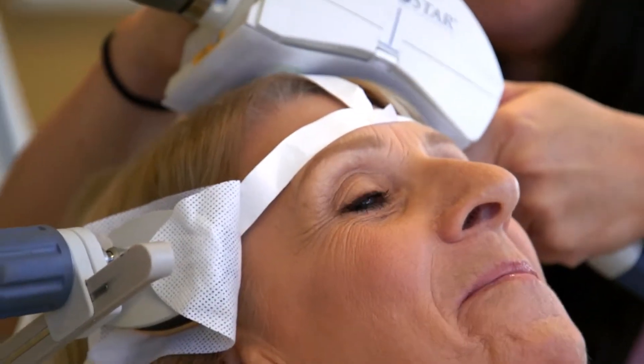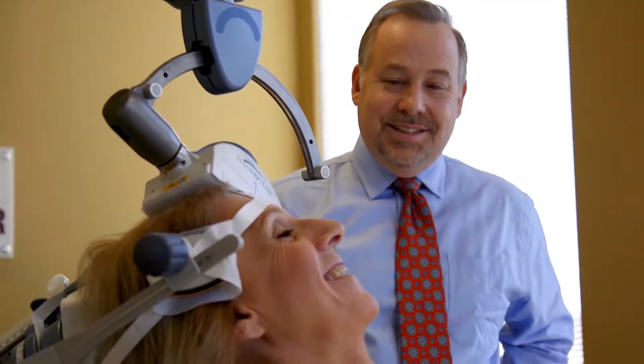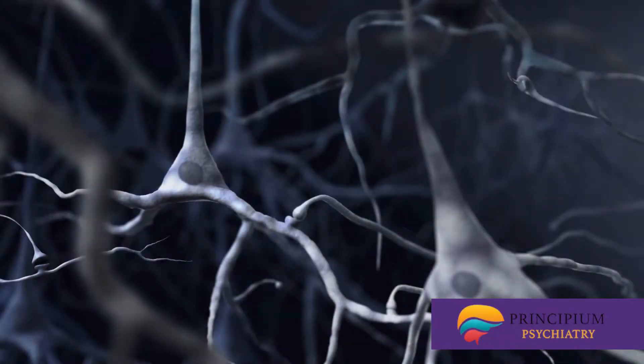The way I like to describe Neurostar to my patients is that we're using an MRI-strength magnet. That magnet is placed on the left front portion of the head. We're there to target an area of the brain that we know is involved with mood regulation — it's called the dorsolateral prefrontal cortex. Neurostar TMS takes a different approach,